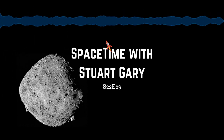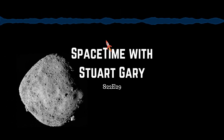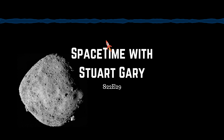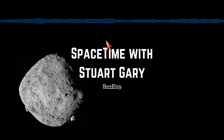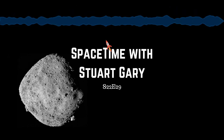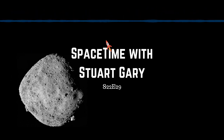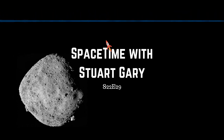OSIRIS-REx is spending three years orbiting the asteroid at altitudes as low as five kilometres, mapping Bennu's surface and geology, studying its evolution, composition, chemistry and mineralogy. In July 2020, OSIRIS-REx will fly down and hover just above Bennu's surface, extending a robotic arm and collecting up to two kilograms of pristine asteroid regolith for return to Earth. The spacecraft is slated to leave orbit in March 2021, with a sample return capsule jettisoned for a parachute landing in the Utah desert in September 2023.